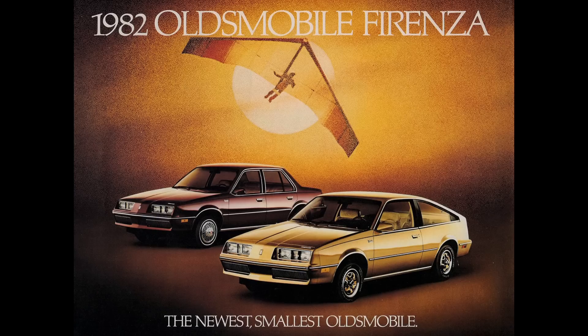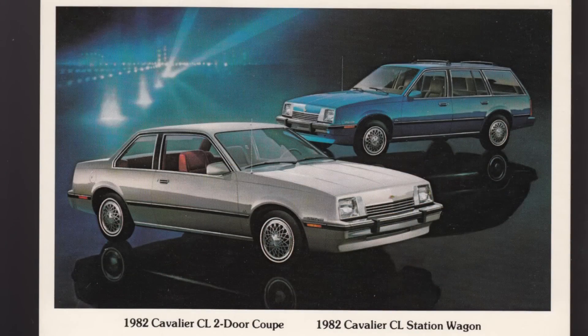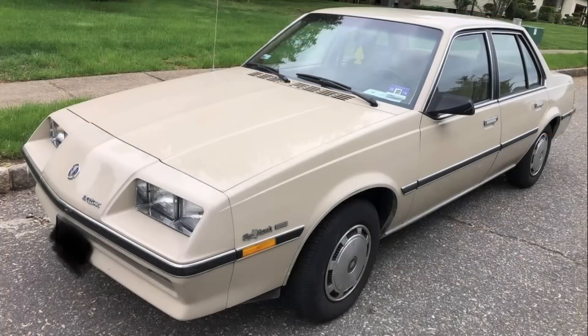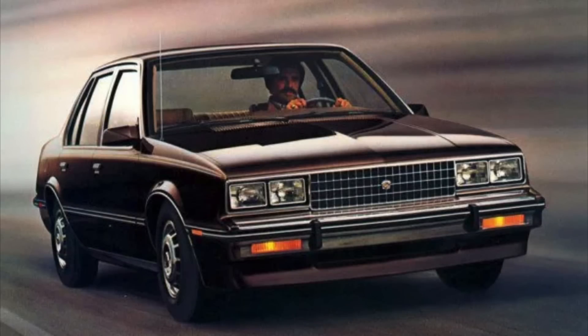In 1982, General Motors introduced its J-Car lineup, which included the Chevrolet Cavalier, the Pontiac J2000, the Olds Forenza, the Buick Skyhawk, and even the Cadillac Cimarron in 1982.